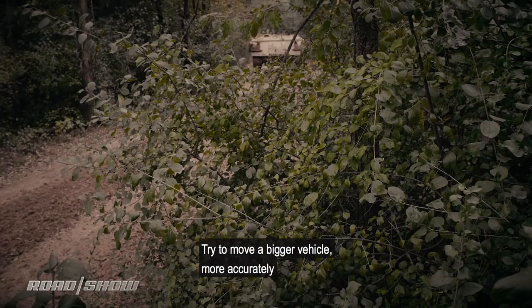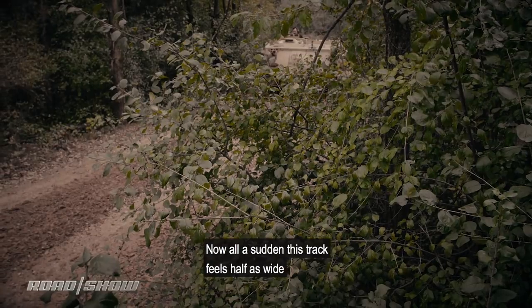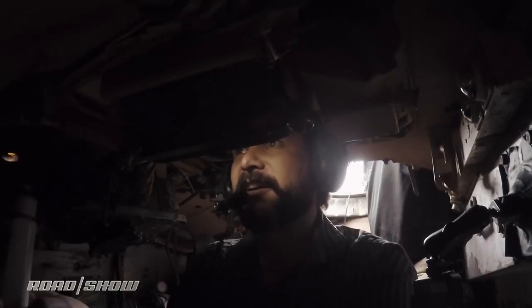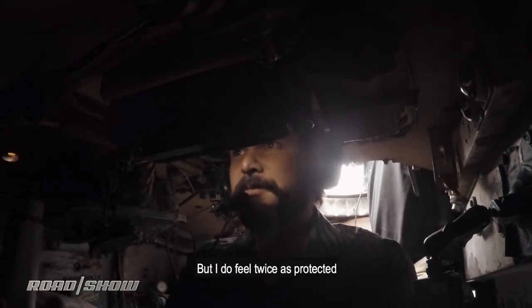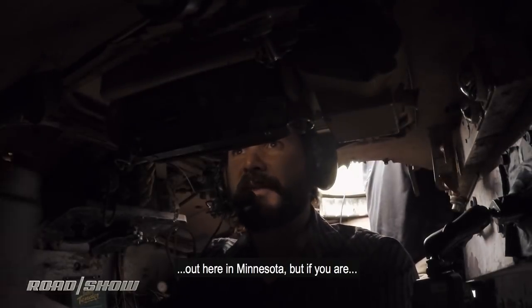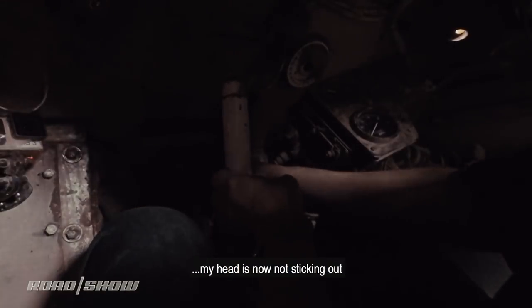Trying to move a bigger vehicle more accurately — all of a sudden this track feels half as wide. But I do feel twice as protected. I'm not expecting any enemy attacks out here in Minnesota, but if there are, my head isn't now sticking out.